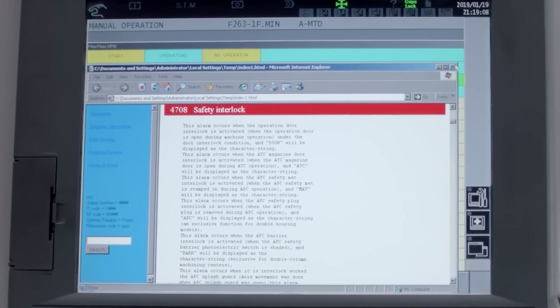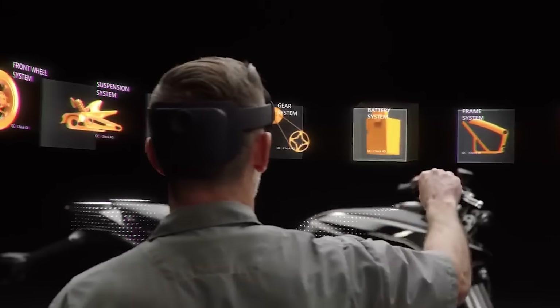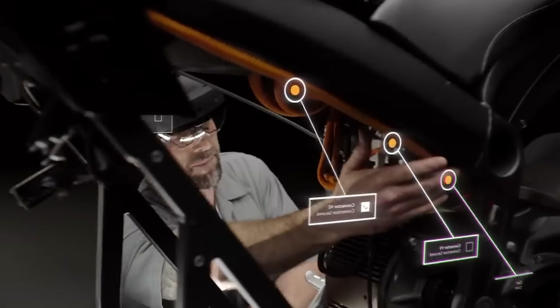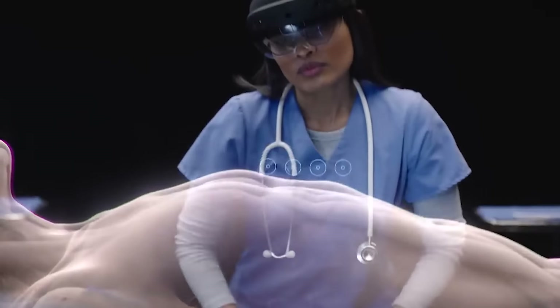Unlike other devices, the HoloLens 2 allows for seamless interaction with holographic projections. Its fully articulated hand-tracking feature enables natural touch, grasp, and manipulation of holograms without the need for gloves. Imagine collaborating with colleagues, sharing holograms in real-time, and revolutionizing fields like healthcare, engineering, and education.